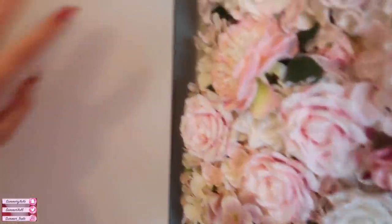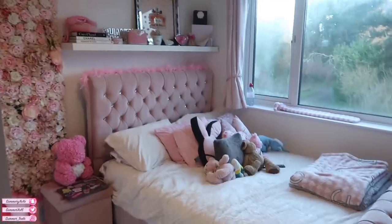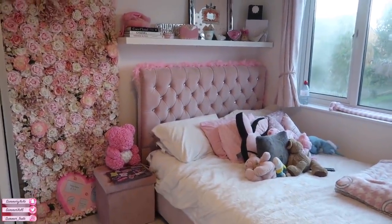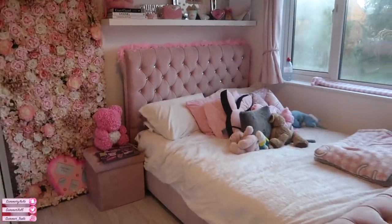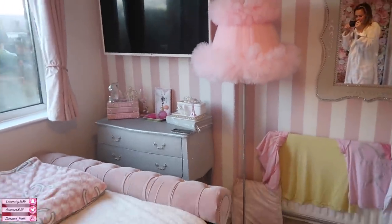That is my room, guys - I hope you like it! That's the end of my room tour, I really hope you enjoyed it. Here's my overview. If you did enjoy it, give it a big thumbs up and like, comment, subscribe - all of that good stuff. I love you all so, so, so much!